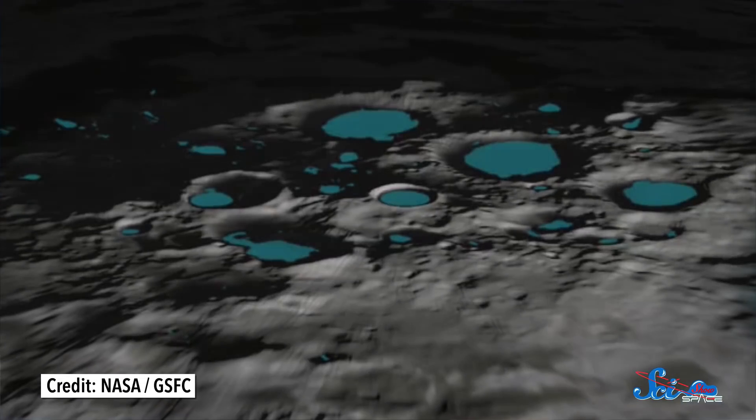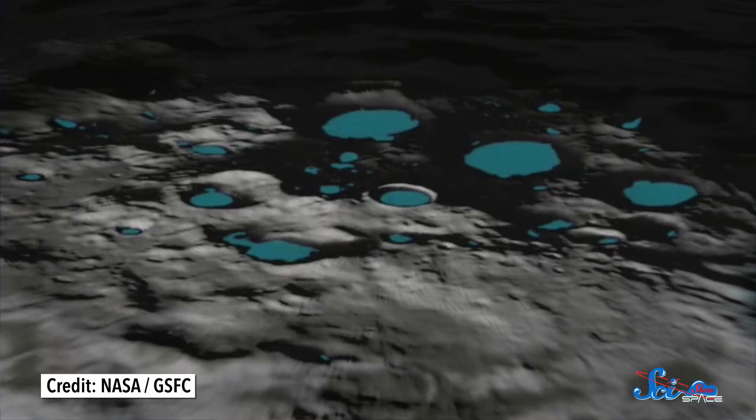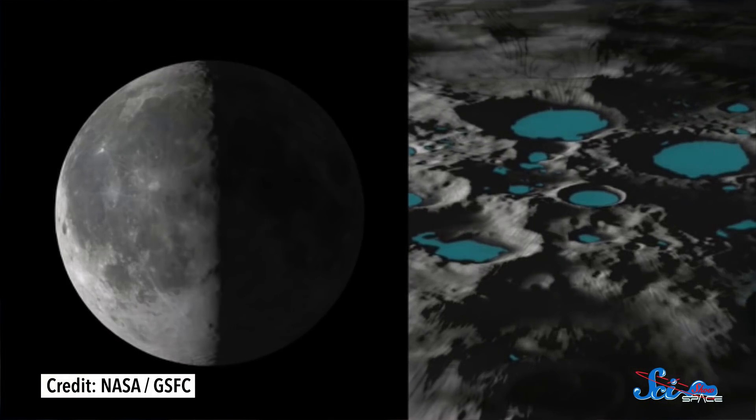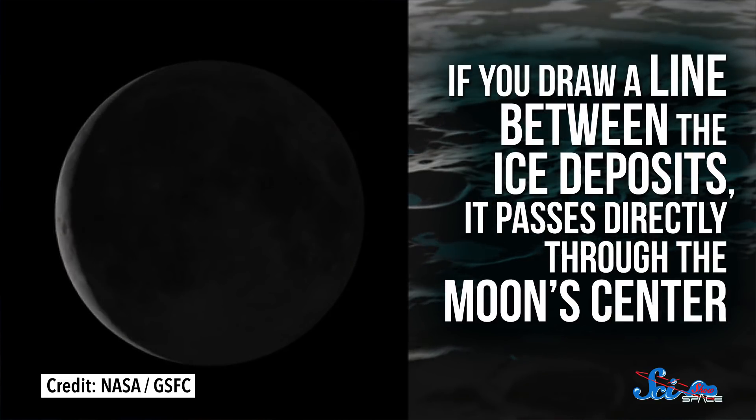That's not the only thing LRO has uncovered in hidden ice, either. In 2016, scientists published another big discovery made by the orbiter — the Moon's ancient poles. Besides finding ice at today's poles, LRO found ice deposits offset by about 200 kilometers in opposite directions. If you draw a line between them, it passes directly through the Moon's center. Researchers interpreted this arrangement as evidence of the Moon's old poles.